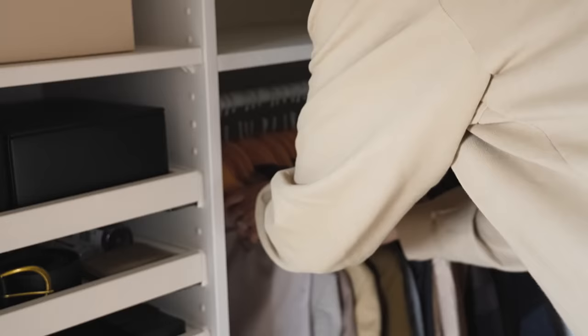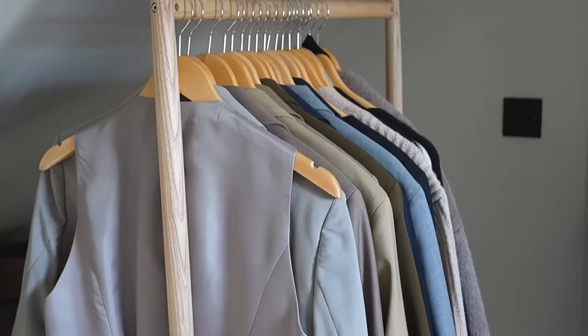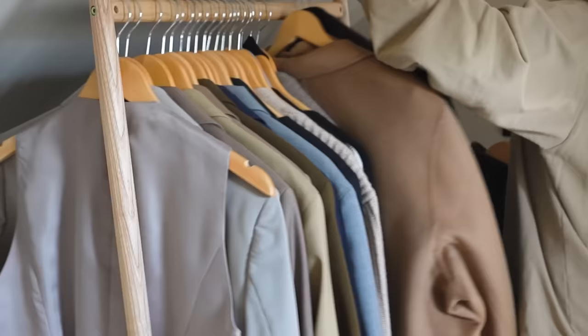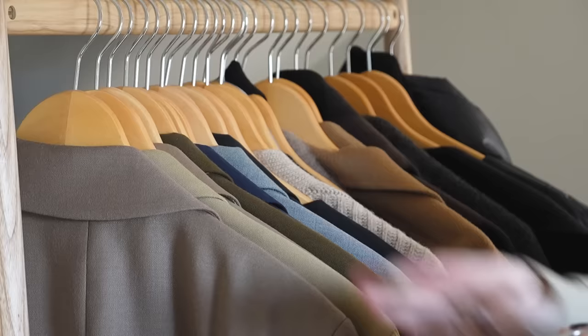Now that section has been edited I'm moving on to my second hanging area, which is usually where my blazers are kept. It's the same process of fully transferring all items from this rail to my spare rail so that I can clean the space and then move on to editing my selection that will be kept out for spring.